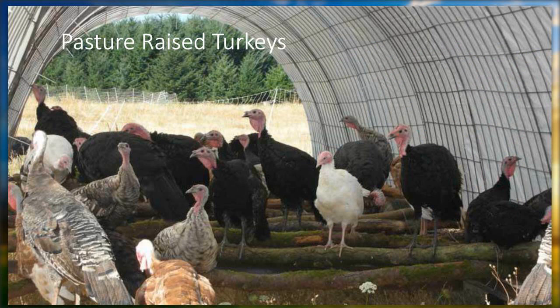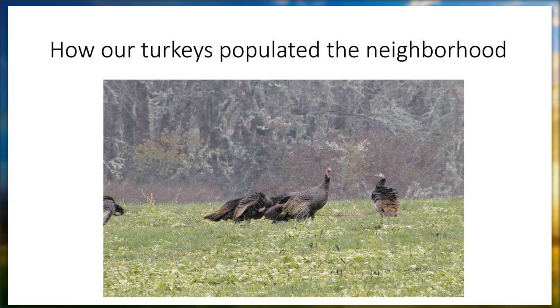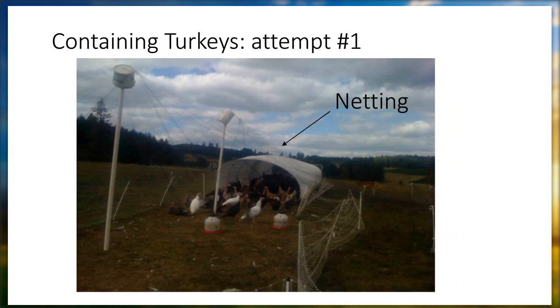The problem with the pastured turkey operation is if we didn't clip their wings before they started to learn to fly, they flew away. One year we had about 150 heritage turkeys, and about 50 right away joined the neighborhood flock of wild birds. Our turkeys were already flying and we hadn't clipped their wings — pretty soon they all started leaving. The next year we tried netting — buckets on top of poles to hold up the poultry netting — but it really didn't work very well. The pin would be difficult to move often, and we'd get holes in the netting.